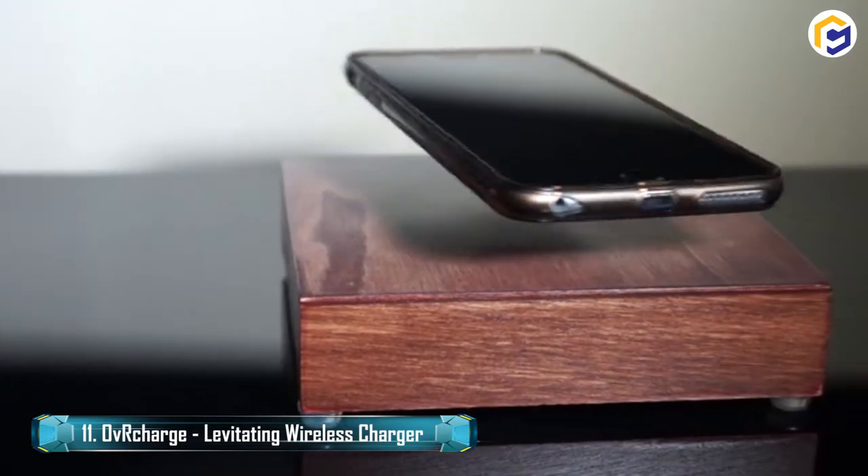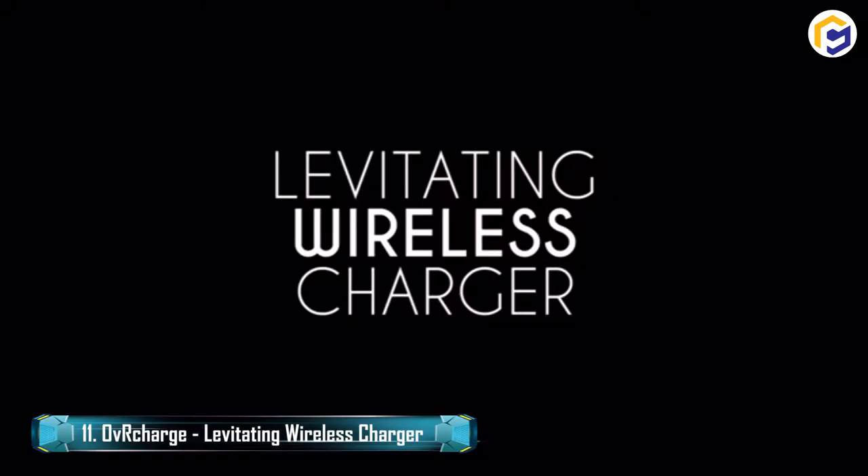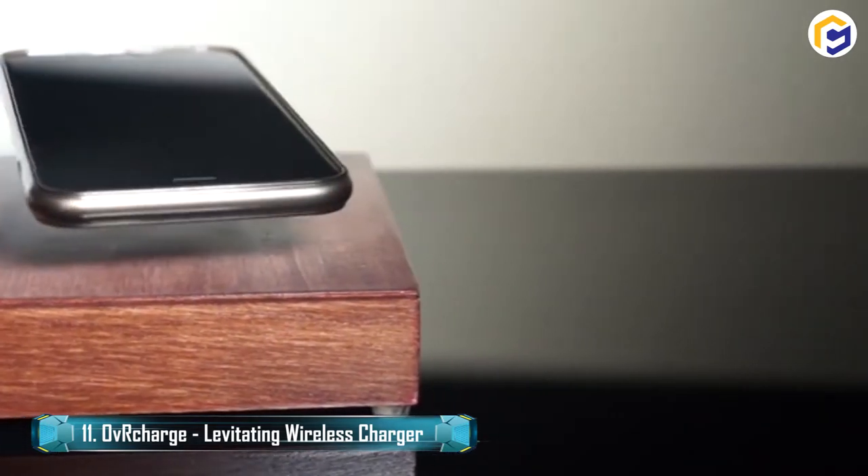Overcharge is a levitating wireless charger that features a remote force control for sending remote energy to an electrical burden through a transmitter or base.